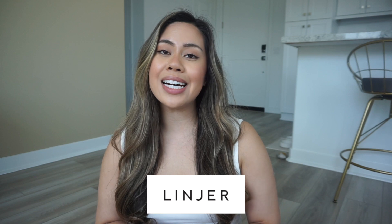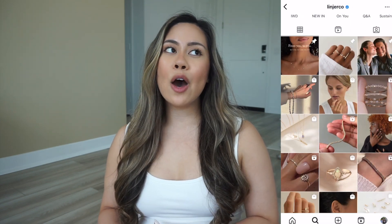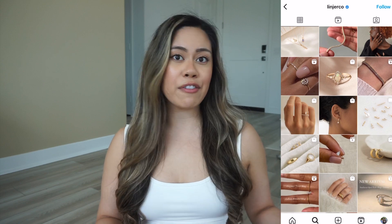As you saw in the title, today's video is a Lineage haul, and this video is sponsored by Lineage — thank you so much for working with me again. I've worked with Lineage a few times now and I'm a huge fan of their pieces. If you're new to my channel, Lineage is a woman-founded jewelry brand that has easily become one of my favorite jewelry brands over the past year or so.